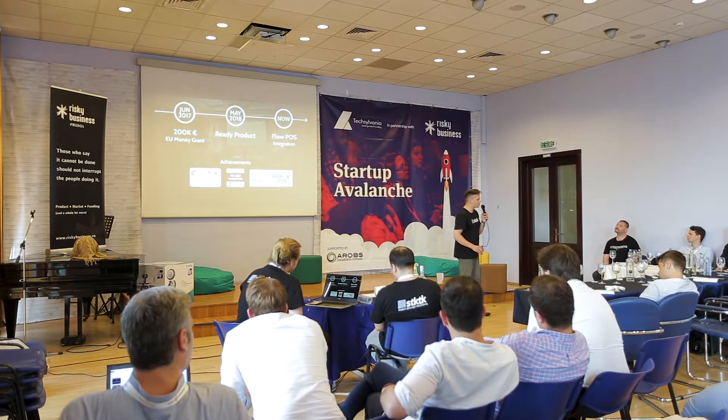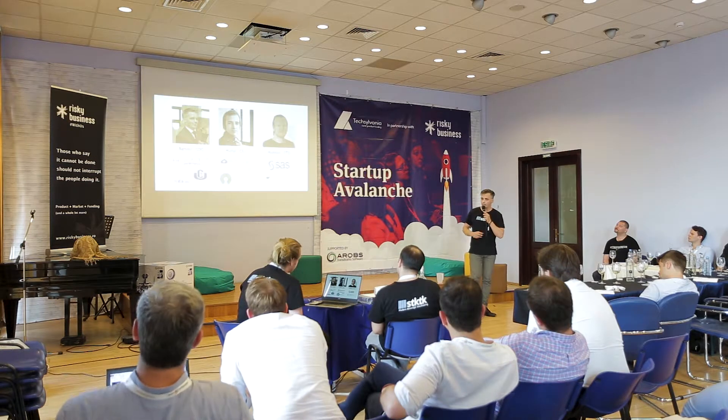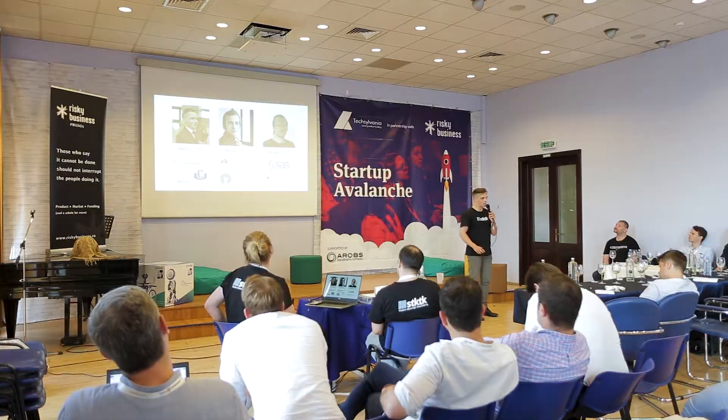We are now introducing our system in 50 venues in Warsaw. The SDKK team is Mikhail, who is a professional programmer and developer; Mateusz, who is a specialist in data management; and me, Bartosz, former bar manager and hospitality insider.